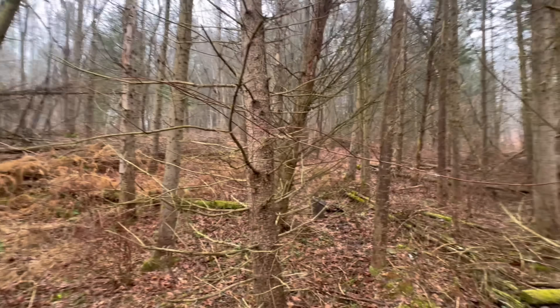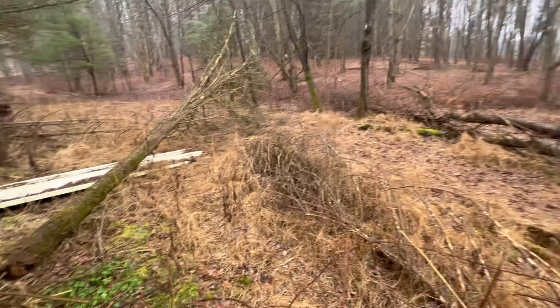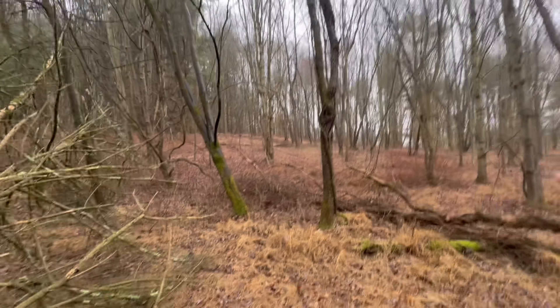This client actually owns six acres up in here and that whole farmhouse down there. But she just closed on the property next door, which is another, I think, ten acres. And that property line is right here, so now this is that ten acres.